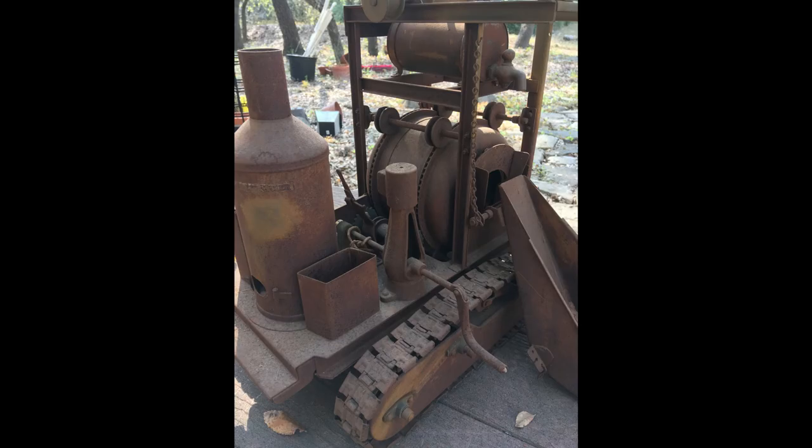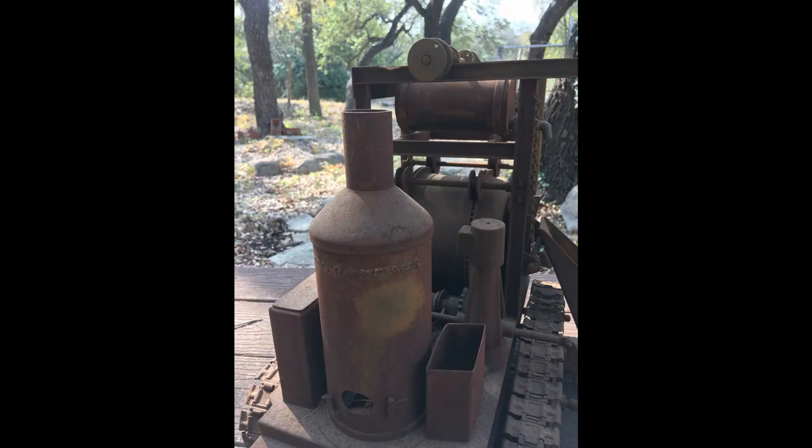Long after I'd moved away and my dad was gone, I would encounter it when I was home for vacation. Each time it would be in worse shape than the last. A few years ago, I brought all the toys to my house, including the ruined cement mixer.